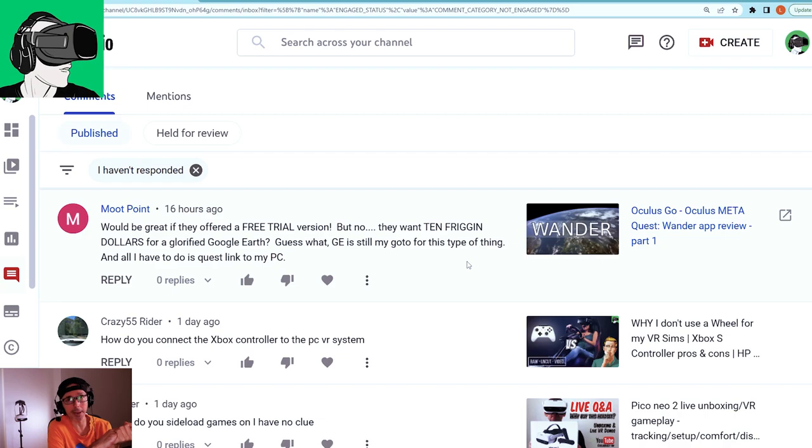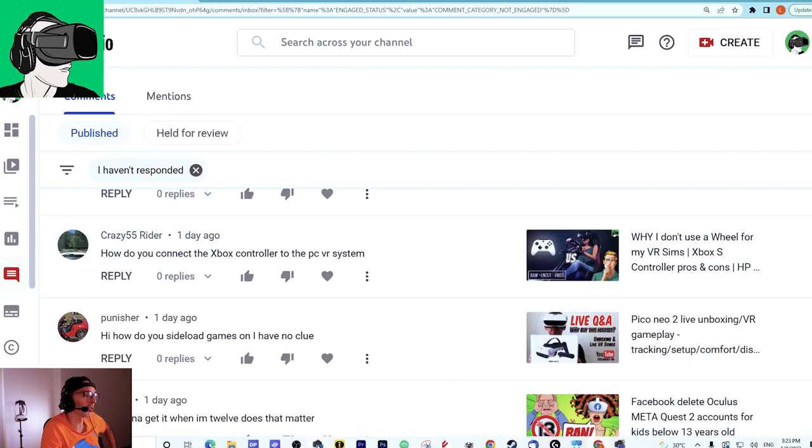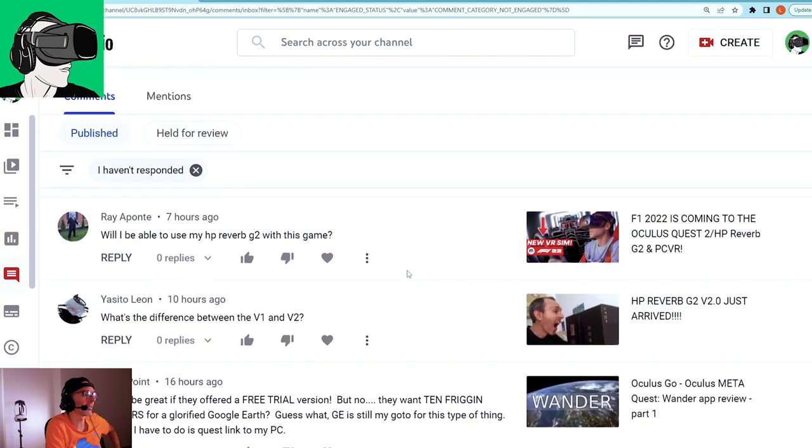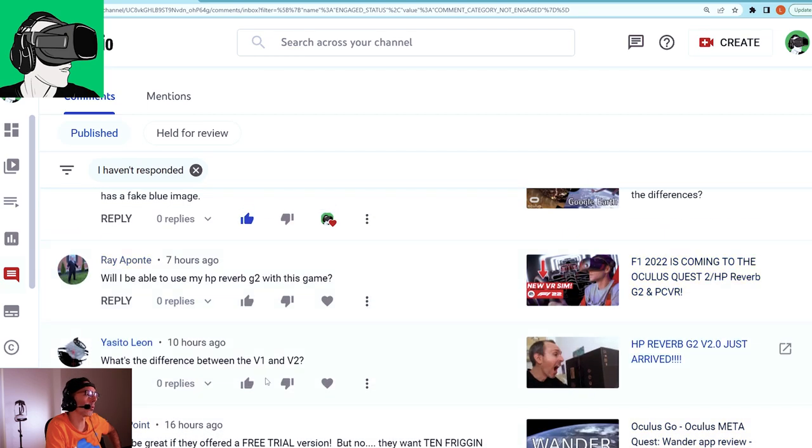Wander isn't a bad experience at all, but you do have to buy it. There was also a comment about why I don't use a wheel for VR sims — this was posted before Logitech became a sponsor. A big shout-out to Logitech — thank you for sponsoring us, this wheel is amazing. Another viewer asked how to connect an Xbox controller to a PC VR system — there are two videos on the channel about that, so do check those out.